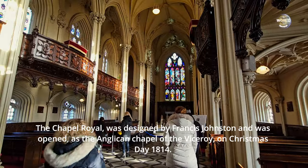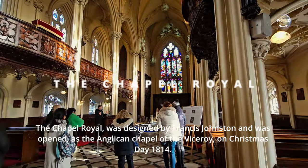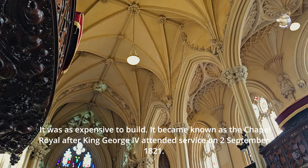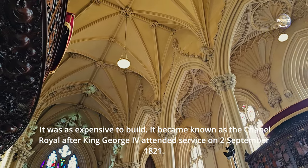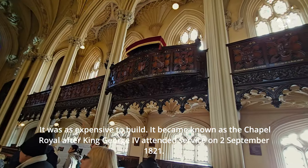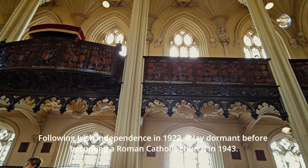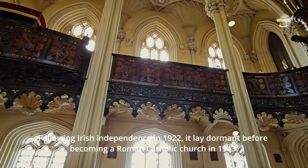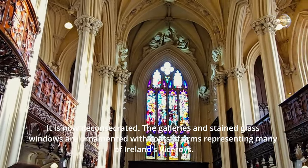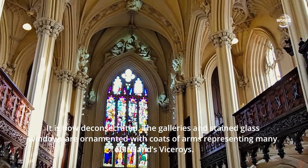The Chapel Royal was designed by Francis Johnston and was opened as the Anglican Chapel of the Viceroy on Christmas Day 1814. It became known as the Chapel Royal after King George IV attended service on 2 September 1821. Following Irish independence in 1922, it lay dormant before becoming a Roman Catholic church in 1943. It is now deconsecrated. The galleries and stained glass windows are ornamented with coats of arms representing many of Ireland's viceroys.